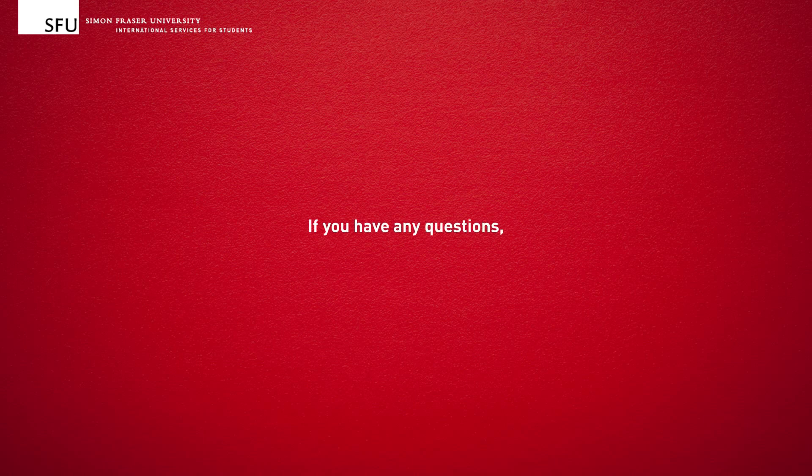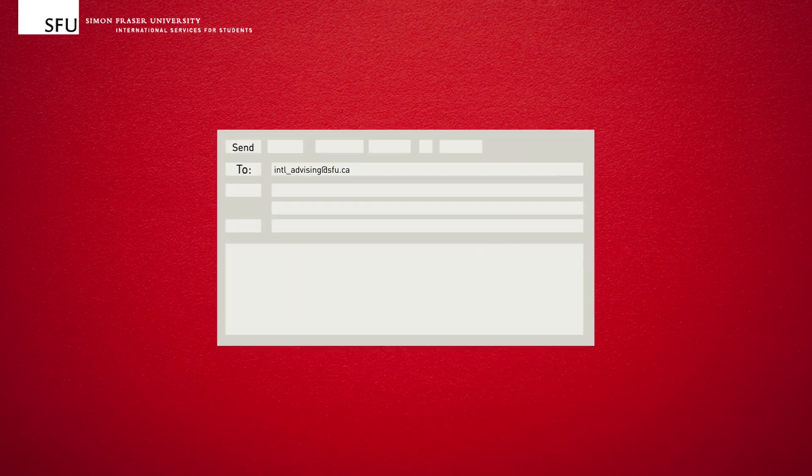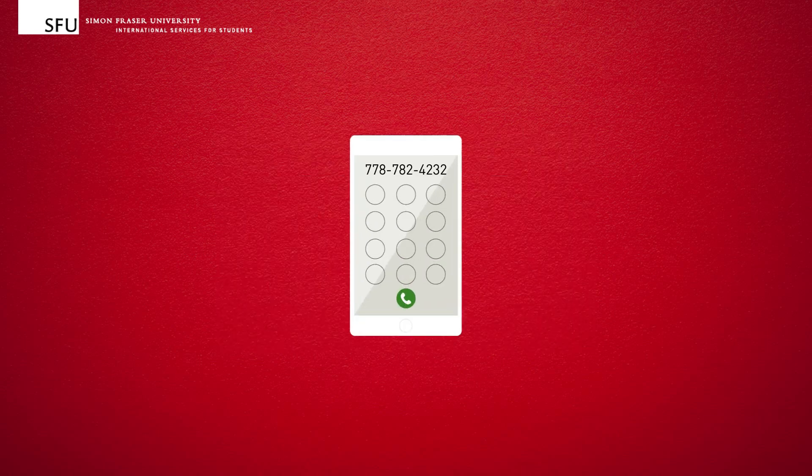If you have any questions, you can always ask an international student advisor for help. You can come see us in person, send us an email, or give us a call.